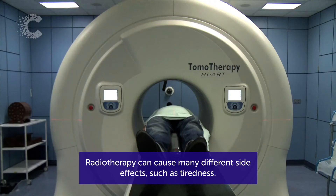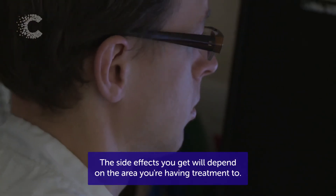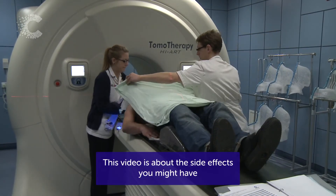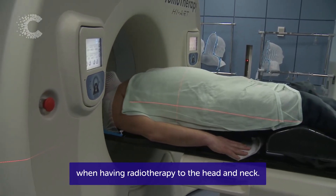Radiotherapy can cause many different side effects, such as tiredness. The side effects you get will depend on the area you're having treatment to. This video is about the side effects you might have when having radiotherapy to the head and neck.